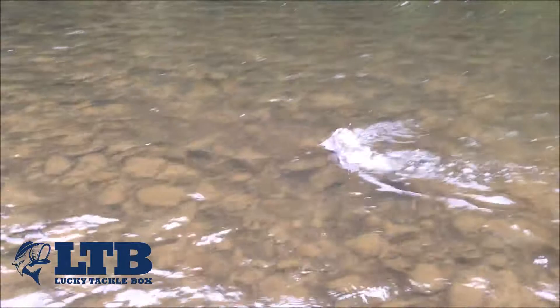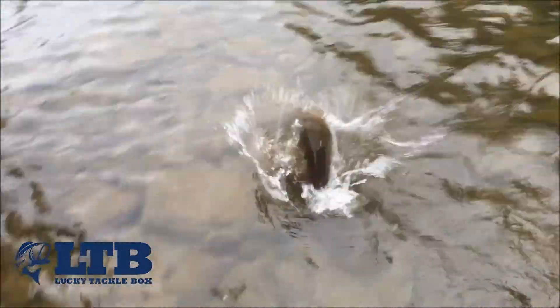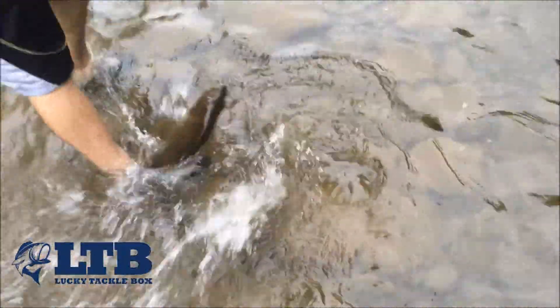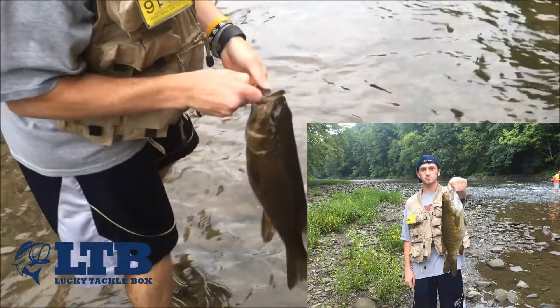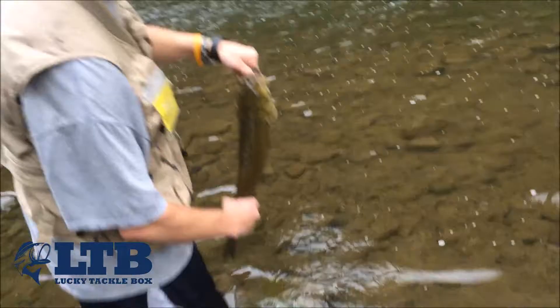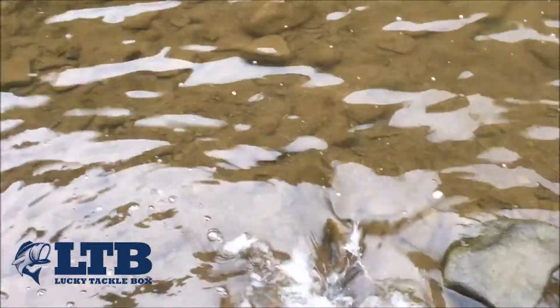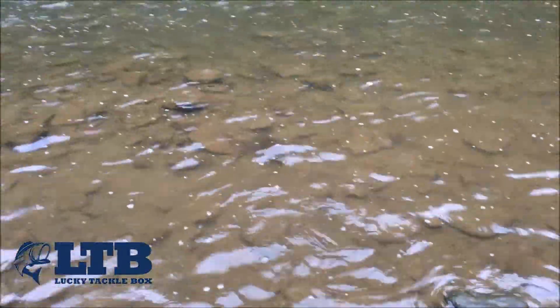I'm going to land it for you. You got it, that's a nice fish — that's probably three pounds. I'm going to get the release on this fish; it ended up weighing three pounds even. There he goes.